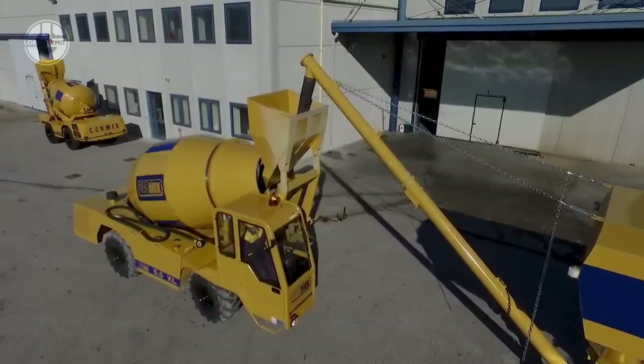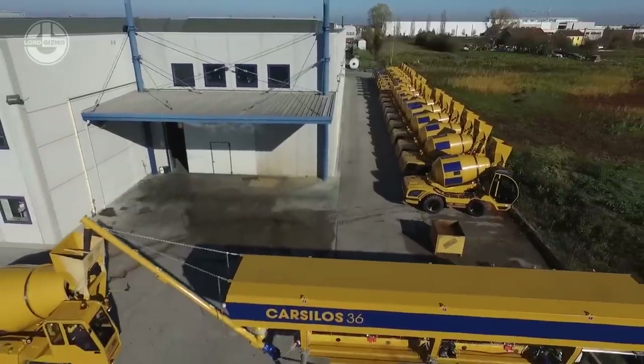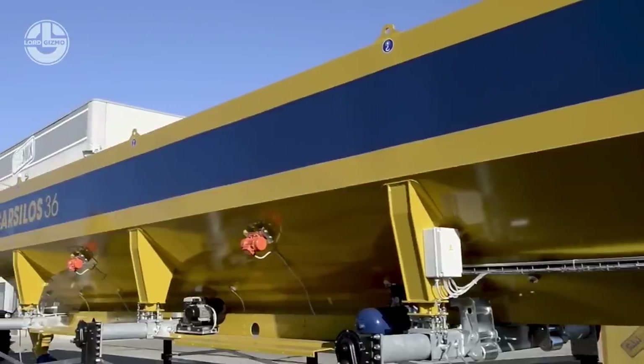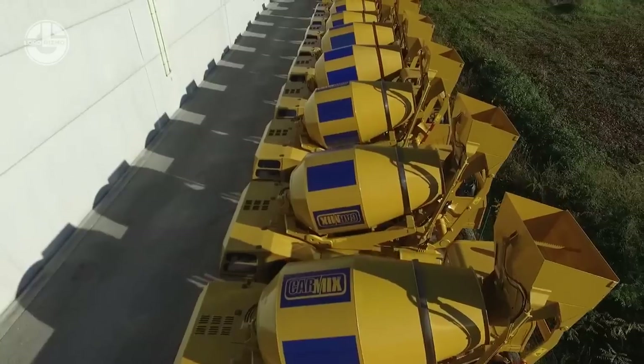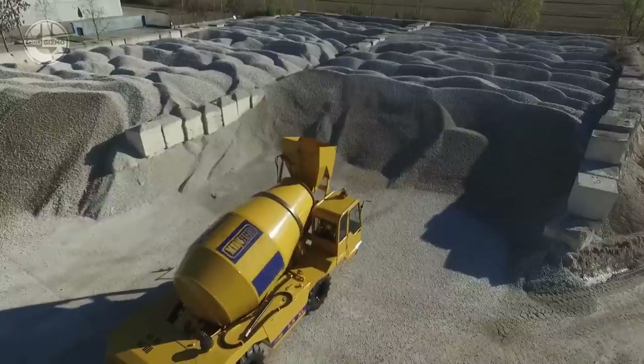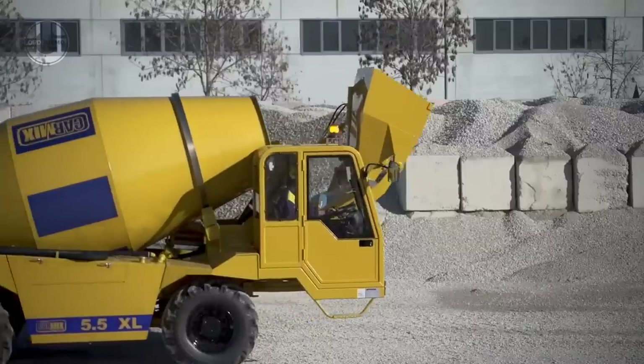There is a 161-horsepower engine under its hood and it can go as fast as 30 kilometers per hour. It has a shovel capacity of 0.6 cubic meters and a drum capacity of 7,600 liters. With its two 1,200-liter water tanks, it can turn out 5.5 cubic meters of concrete in one cycle.